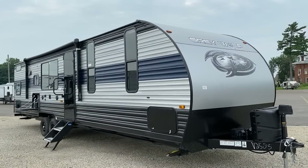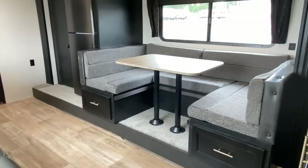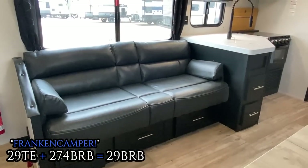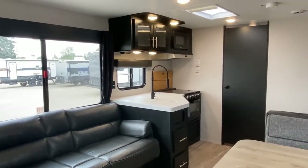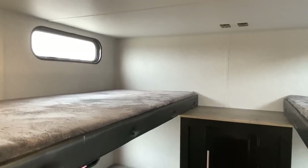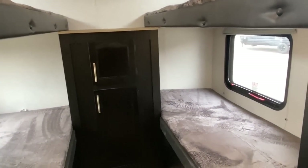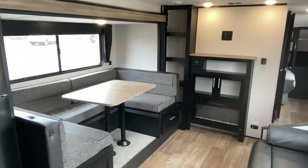And here's what I mean by that. This is the 6,740-pound 29BRB Grey Wolf. It is like if you took the 29TE Grey Wolf and mashed it together with the 274BRB Cherokee — this would be the result, and even the model numbers kind of indicate that. It brings with it some of the biggest benefits and a couple of the drawbacks of its parents.